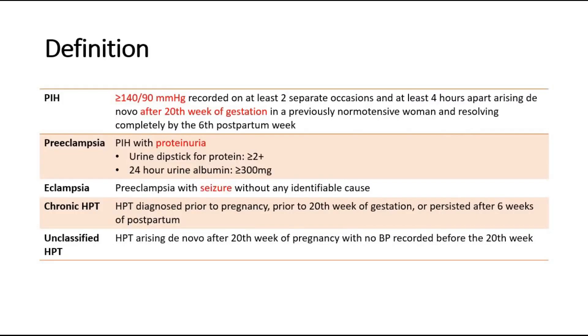Hypertension in pregnancy is also called pregnancy-induced hypertension and it is defined as blood pressure more than 140 mmHg systolic and more than 90 mmHg diastolic, recorded on at least two separate occasions and at least four hours apart, arising after the 20th week of gestation in a previously normotensive woman, and the high blood pressure resolves completely after the 6th postpartum week.